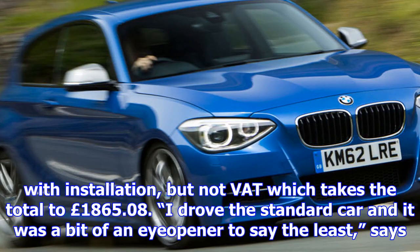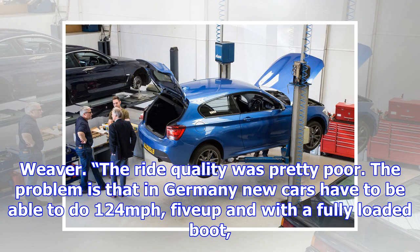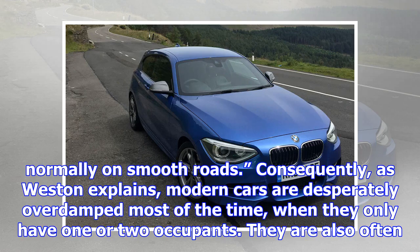The result is that the Bird's suspension upgrade for the M135i is proprietary — you can't get it anywhere else. The new suspension took half a day to fit, costing £1,554.23 with installation, bringing the total to £1,865.08.